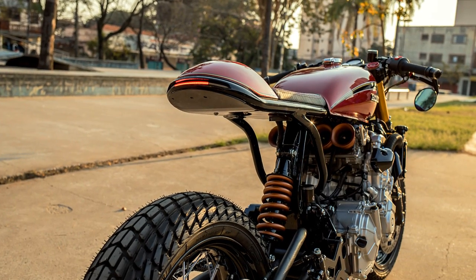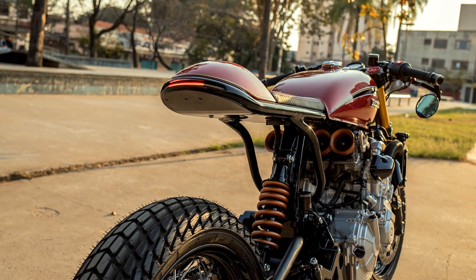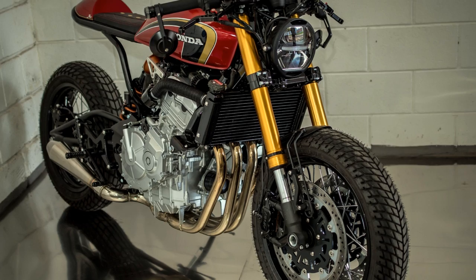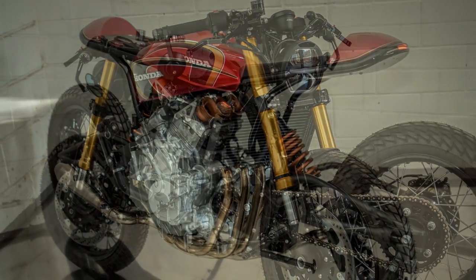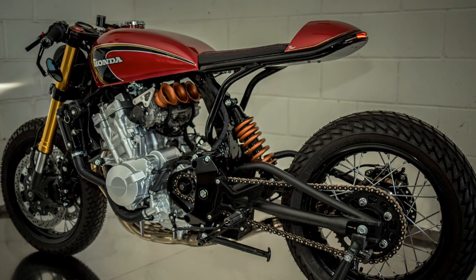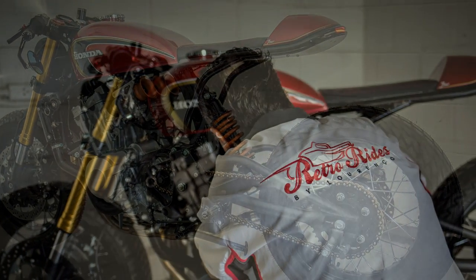This project is way more complex than it may seem at first sight. But if you already recognized the builder's name, I am sure you were already expecting that. This Honda is the work of Retro Rides by Lorenzo, from Brazil.